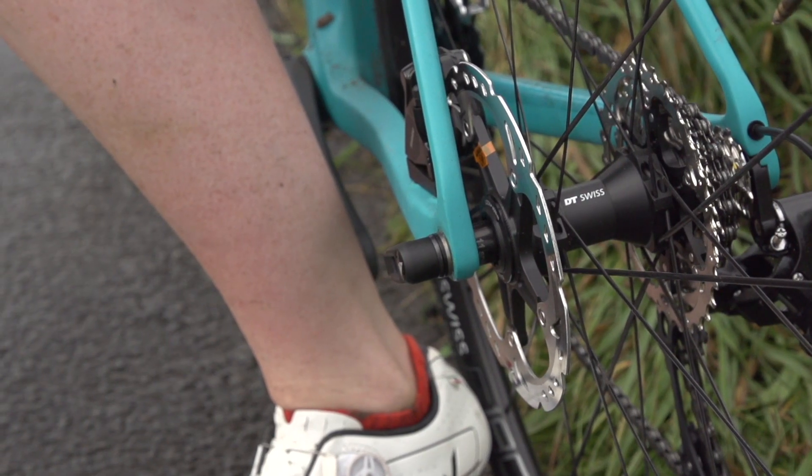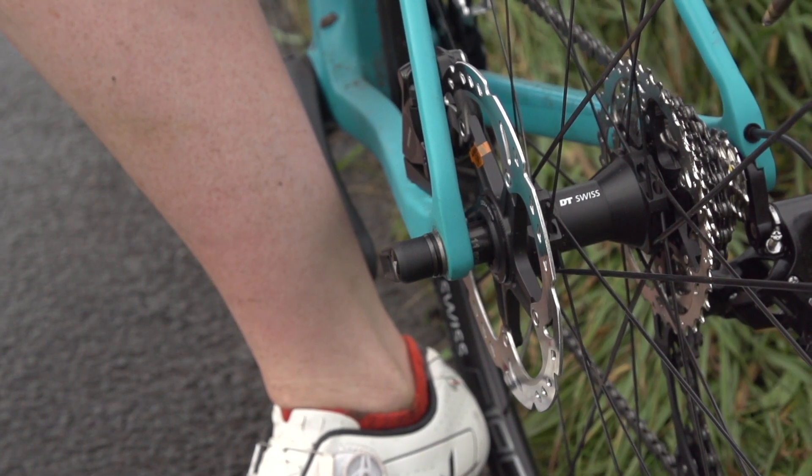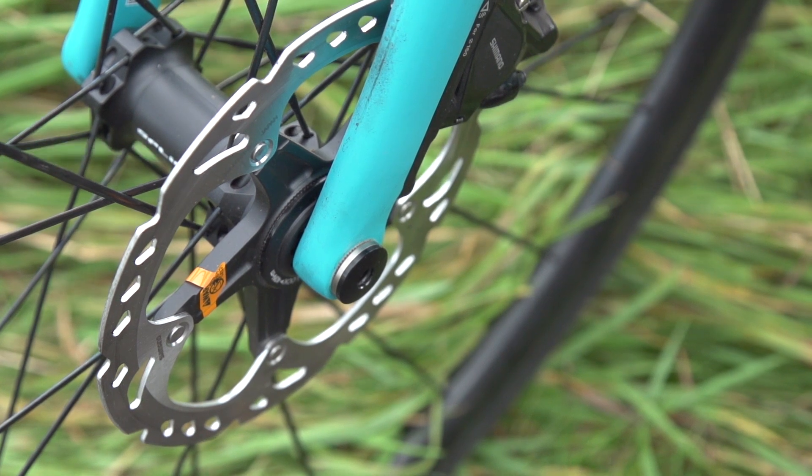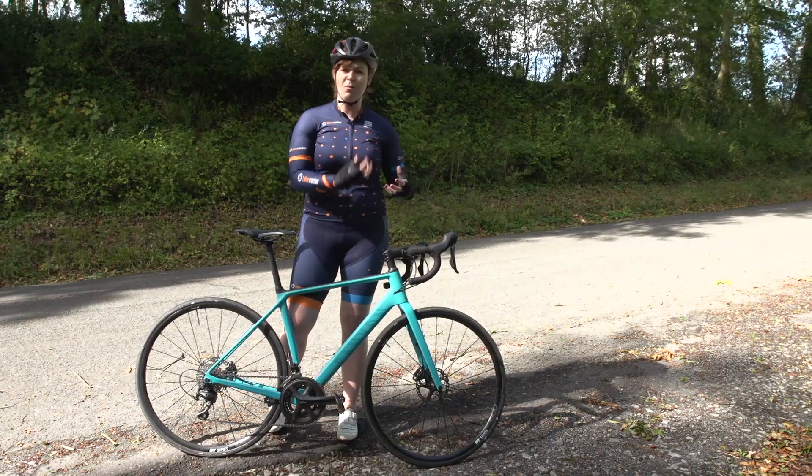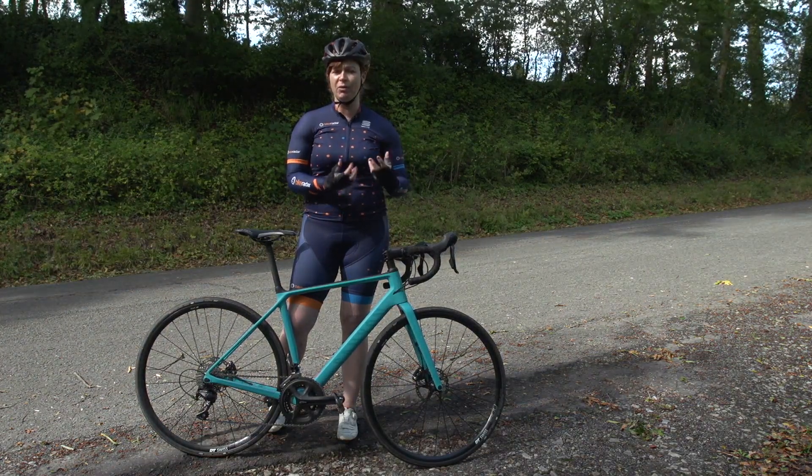This version comes with hydraulic disc brakes with through axles. You can really feel the benefits of through axles over quick release — it just feels much stiffer and firmer, and gives a more confident feeling around that hub area when you're braking.